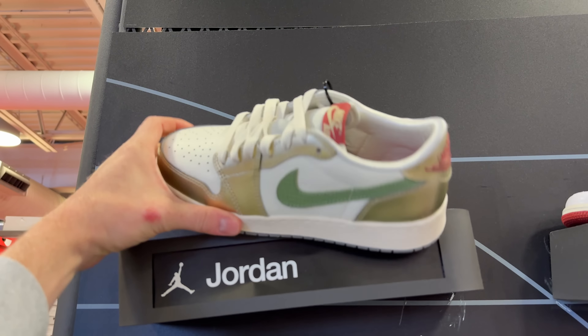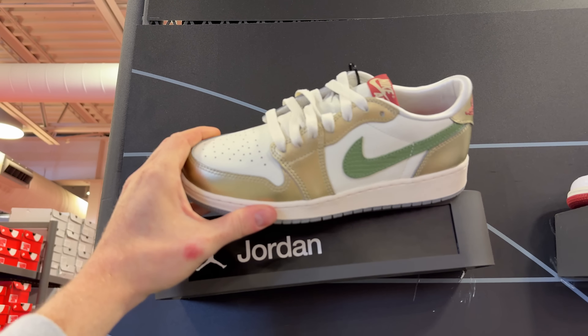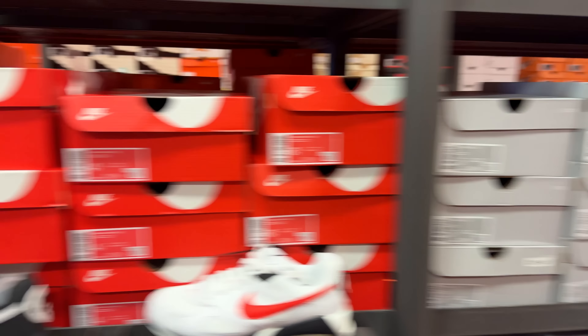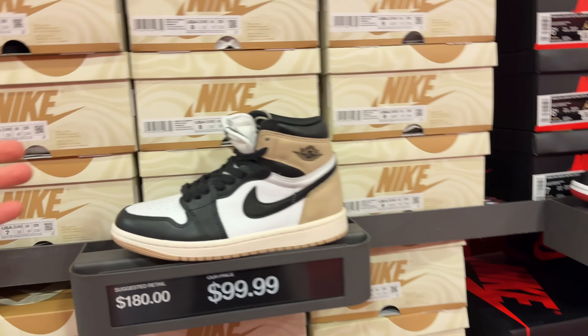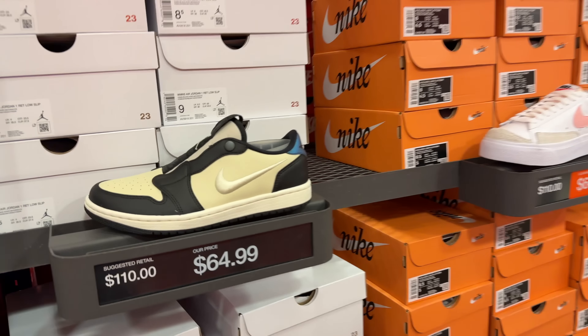Over here in the women's section, I'm seeing something that looks like it might be the Chinese New Year Air Jordan 1s. Let me check the aisles — I'm not seeing them though, they must be somewhere. Still, there's some good stuff: the UNC to Chicagos, the Mocha Ones, some pairs that kind of look like Travis Scotts, and Green Glow 2s. I think I'm good with four pairs and need to get out of here.